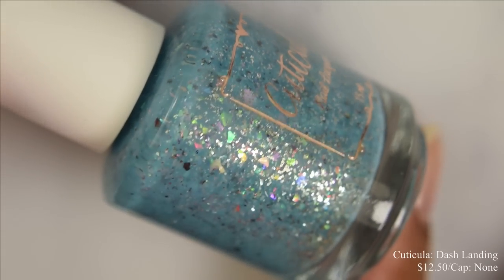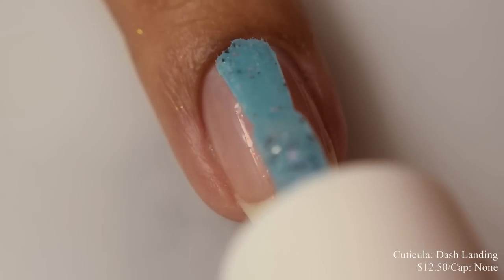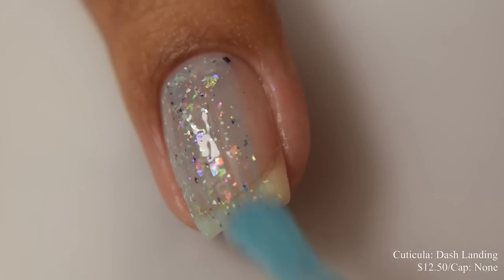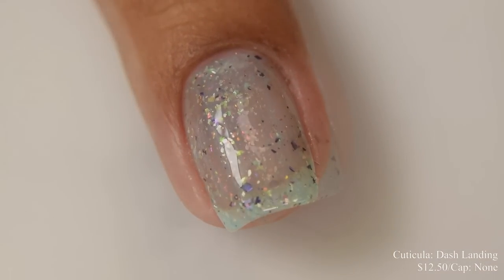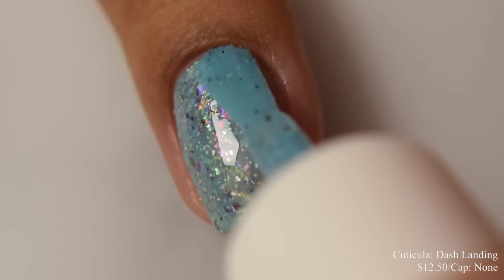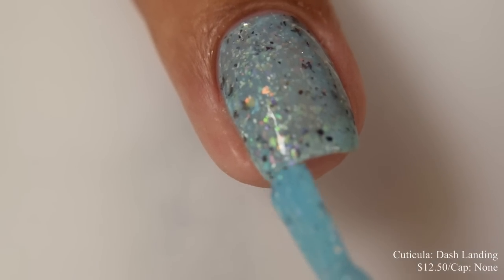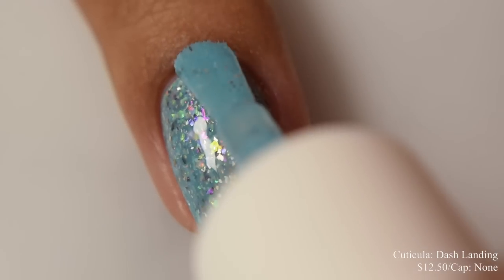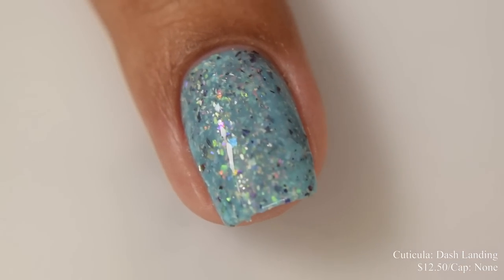Cuticula brings us Dash Landing. This is a bright baby blue with a rainbow of iridescent flakes, contrasting ultra chrome flakes, and small platinum flakes. Inspired by Rainbow Dash. Price is $12.50 and there is no cap. This has a true jelly-like formula with a strong squishy factor. For opacity, I think between two and three coats. Cuticula's flakies are so packed and mosaic-like that three medium to light coats will be perfect — it'll give you that pond effect between your layers. You can kind of see them build up between coats, very pretty, with a very strong rainbow-like iridescent effect from those flakes. On the third coat it's plumping out really well; go in lighter on your coats to prevent any over-buildup.